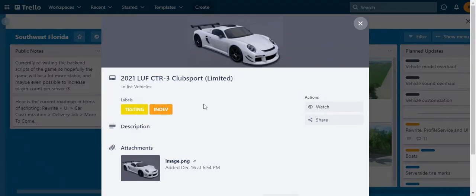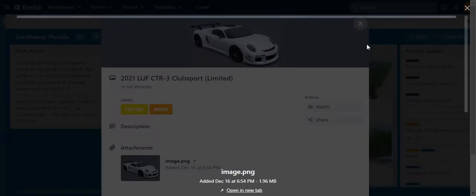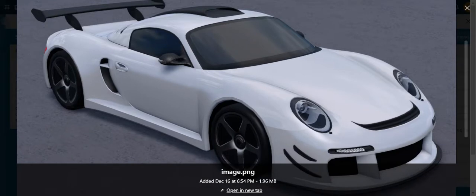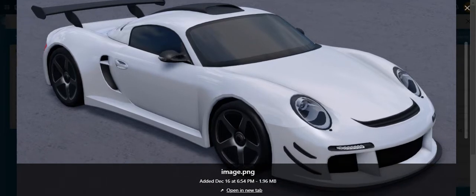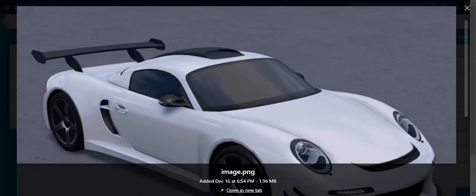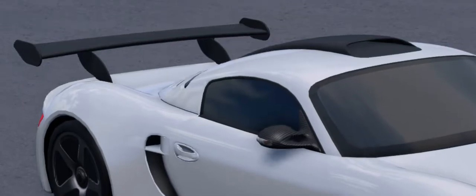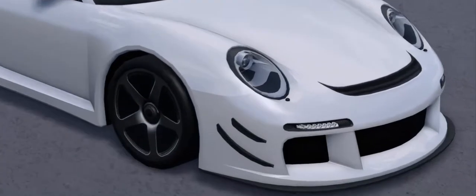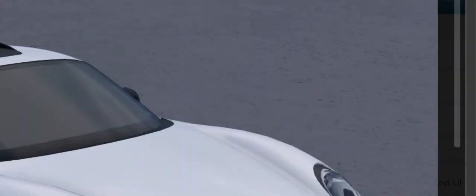This next one is limited — the 2021 Lotus Evora GTR3 Club Sport. This one is limited so you're gonna have it for a limited time. You can start grinding now so when the car comes out we can buy it on release. Look at this car — pretty nice, and it looks pricey, not gonna lie.